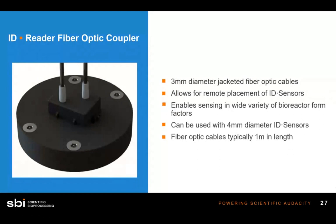For different bioreactor form factors, we've equipped the reader with fiber optics, which allow huge versatility. The fiber optic cables are typically about one meter long but can be any length depending on the application, and are three millimeters in diameter — allowing sensor spots as small as four millimeters in diameter. You can place these sensors remotely anywhere in your culture vessel, enabling sensing in a wide variety of bioreactor form factors.